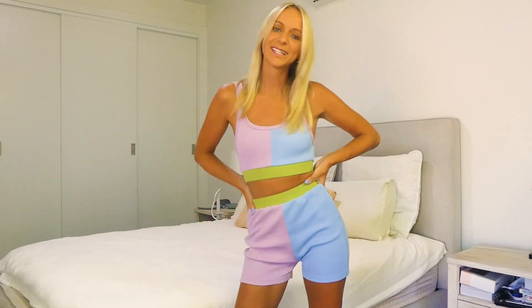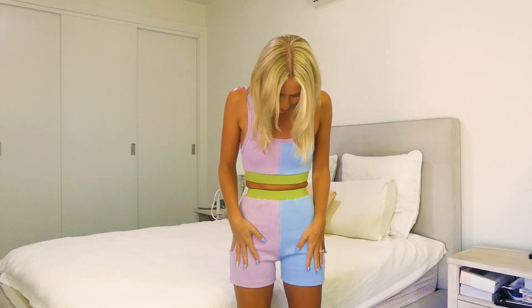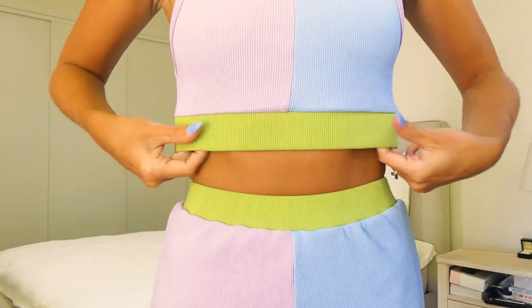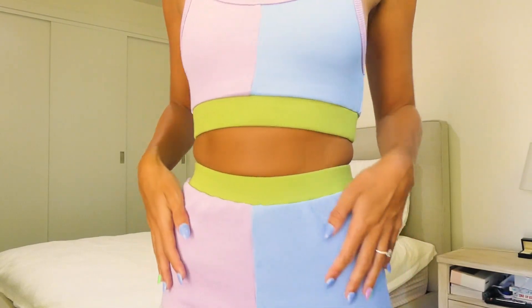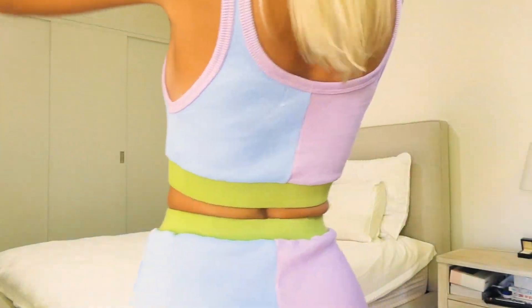Now let's get into the biker shorts. I think these are so freaking cute — very me, very my personality. They're sporty and fashion at the same time. They're ribbed, split on each side, and have the stretch-resistant waistband. If you're a girl who gets bloated quite easily, I actually recommend sizing up because it's not going to stretch. Your legs have a lot of freedom to move around. The waistband is a little bit tight — I'm wearing extra small, which is an Aussie size 6, and I'm 5'2".